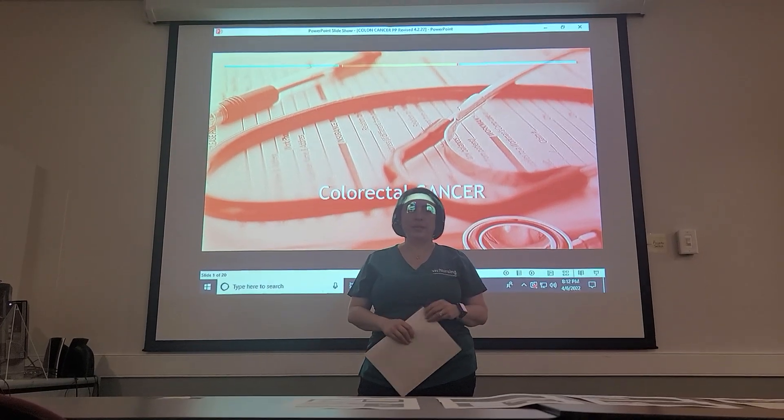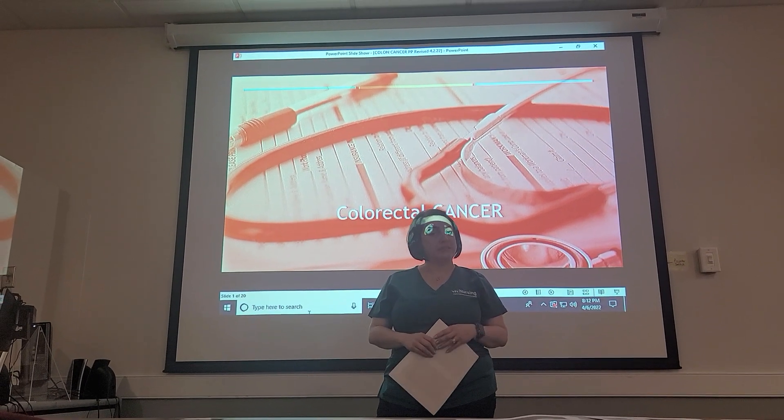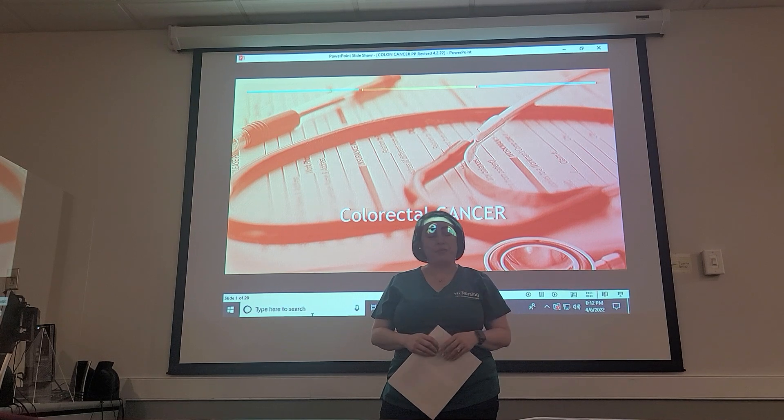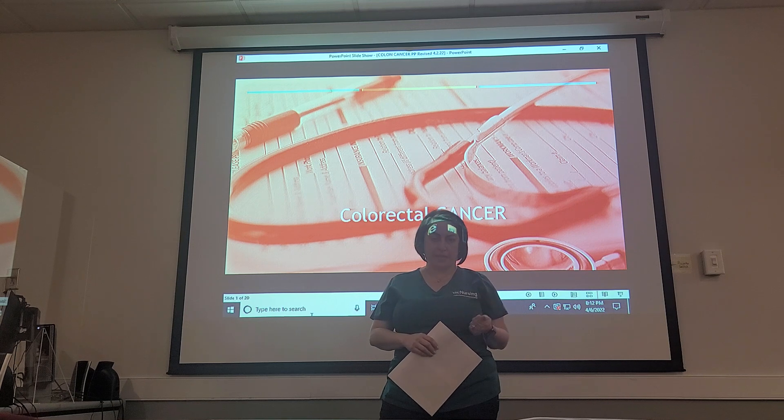Hi, my name is Rosa Owens and I'm one of four students going to be talking to you today about a presentation to help us out with one of our projects for us to get our degree as a registered nurse, so I do appreciate you today. I'm going to let you start out with a pre-test and that will take you just a few minutes.